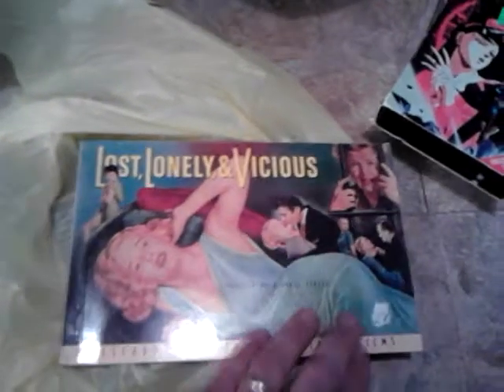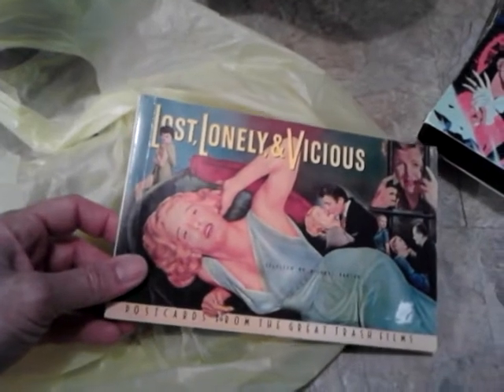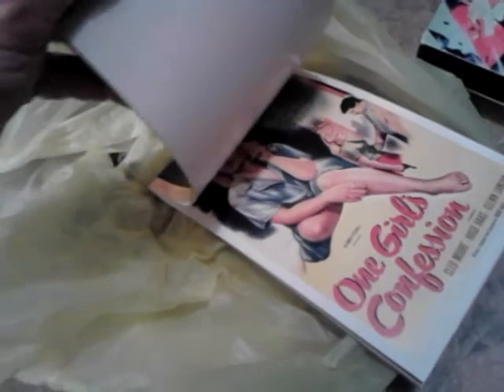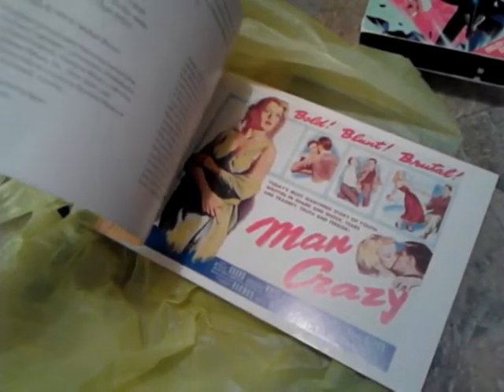This is really cool — I paid a quarter or 50 cents for this. It's called Lost, Lonely and Vicious: Postcards from the Great Trash Films. It is missing a few of them, but there are some still in here. These are large postcards — Blonde Bait, Alimony, Captive Women, Girls on the Loose, One Girl's Confession, Teenage Dolls — just amazing. This came out in 1988 as a first edition. Wish all the postcards were in there, but it's definitely worth it.